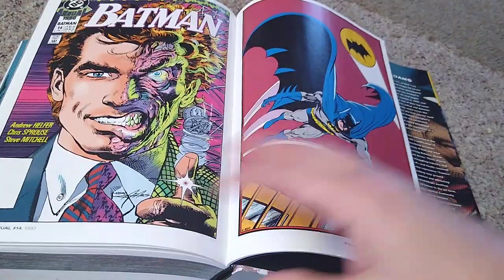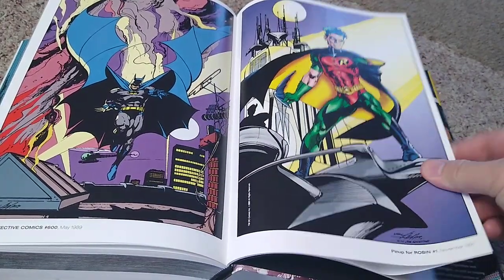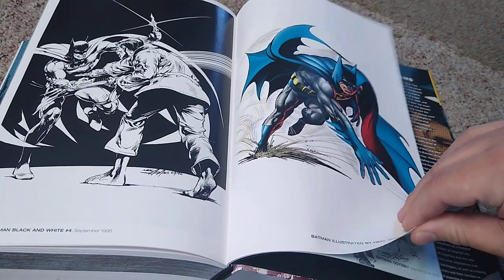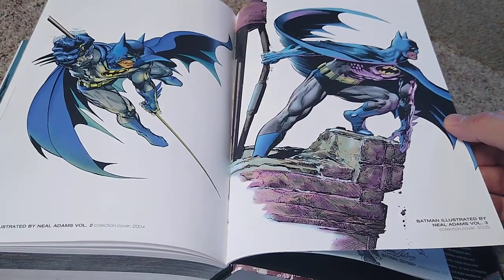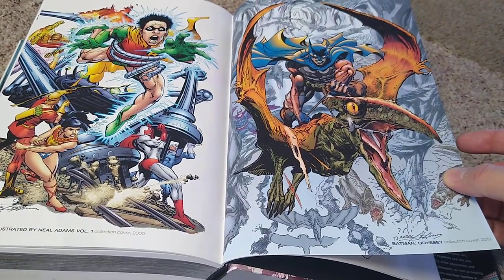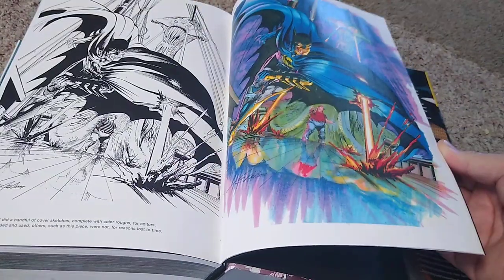This is from 1988, cover art from 1990, 1975 — so the dates are kind of all over. This one's the classic one, which is what's on the front cover — it's from the Batman Illustrated by Neal Adams Volume 1 collection cover from 2003. There's Volume 2 cover and Volume 3. And here we have the collection cover of Batman Odyssey where he's riding a pterodactyl. We also have sketches by Neal Adams.